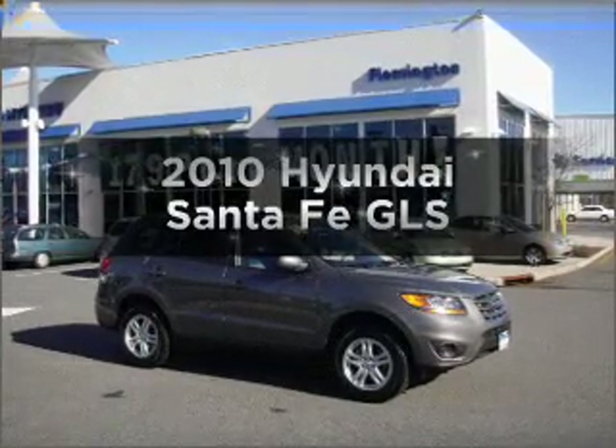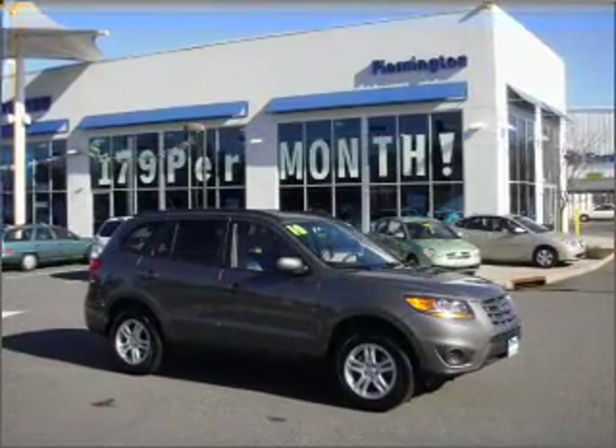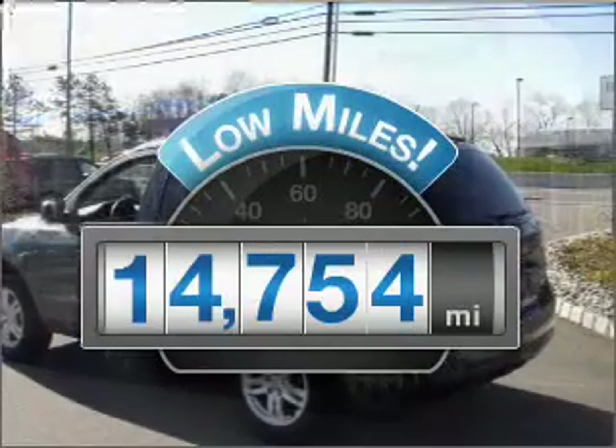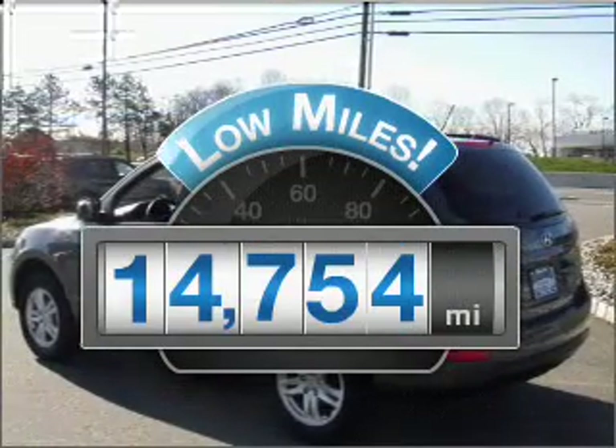Check out this 2010 Hyundai Santa Fe. If you're looking for a first-rate auto, this one could be yours today. With low miles, this automobile will take you far and get you where you want to go.